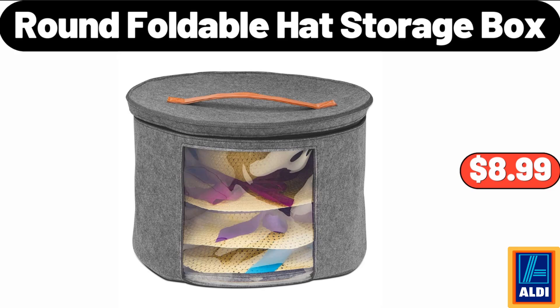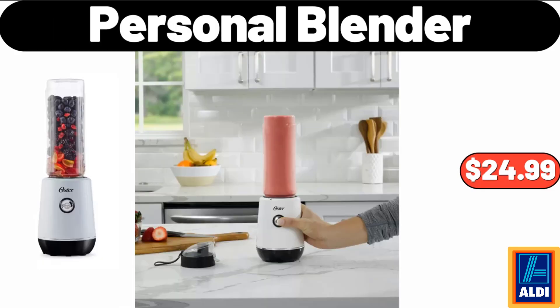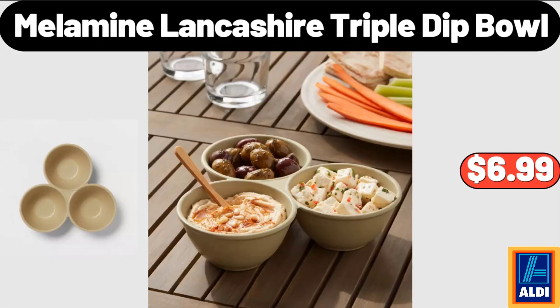Round Foldable Hat Storage Box, 6.5 Ounces, $8.99. Friends, what do you think about the prices of the products — are they too high? Please share your thoughts in the comments. Personal Blender, $24.99. Melamine Lancashire Triple Dip Bowl, $6.99.